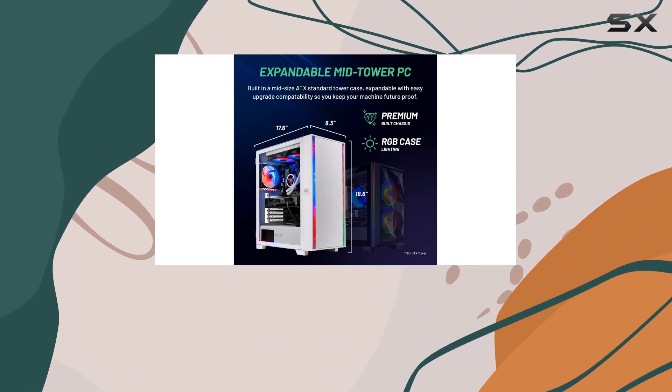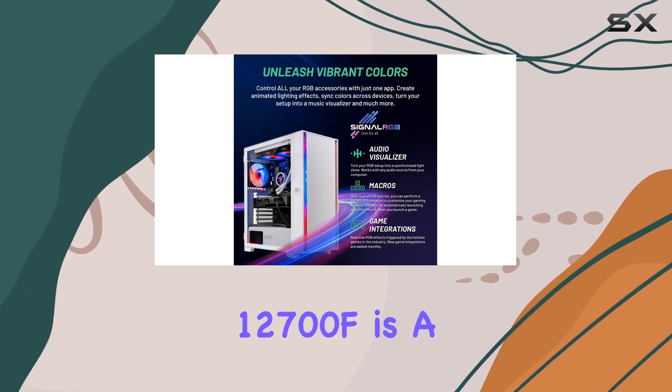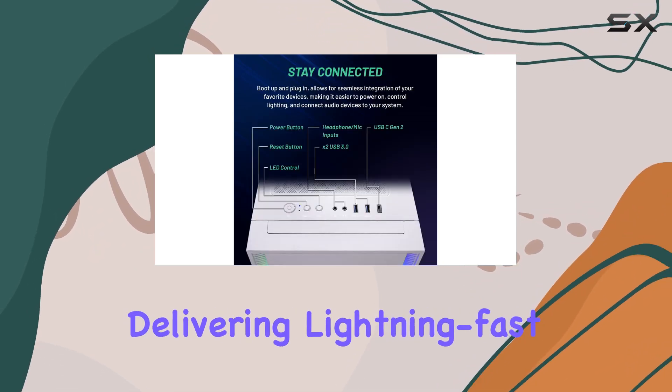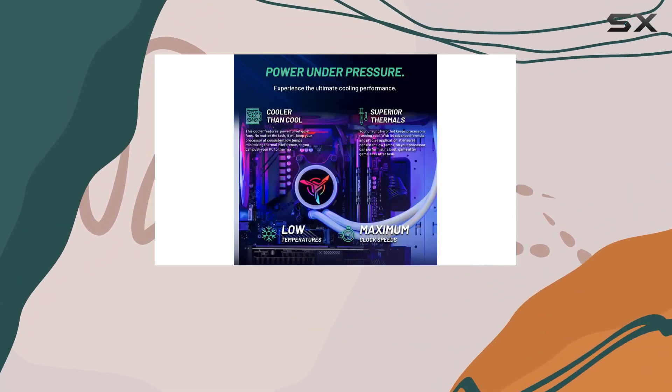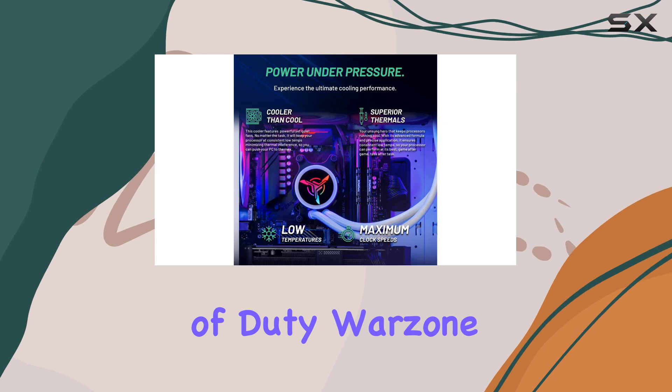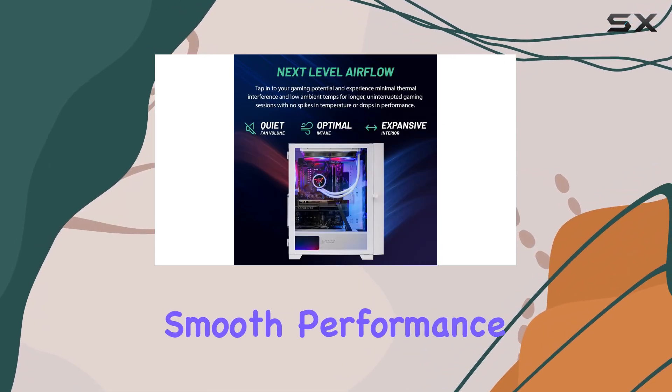First off, let's talk about the processing power. The i7-12700F is a beast of a CPU, delivering lightning-fast speeds for seamless gaming and multitasking. Whether you're battling it out in Call of Duty Warzone or exploring the vast world of Elden Ring, you can expect smooth performance without any hiccups.